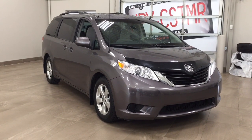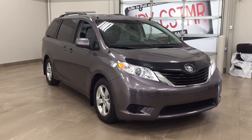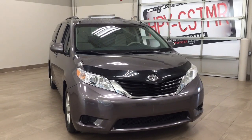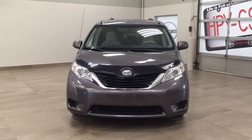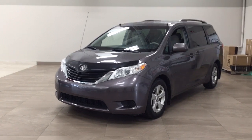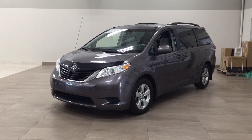Thank you so much for watching this video today. If you have any questions, please visit us at 31 Audemars Road in Sherwood Park, Alberta, Canada. Our phone number is 780-410-2455, or visit our website at sptoyota.com to reach us by email. If you have any comments or additional questions, please leave them in the comment section below. Have a great day and I hope to see you next time.